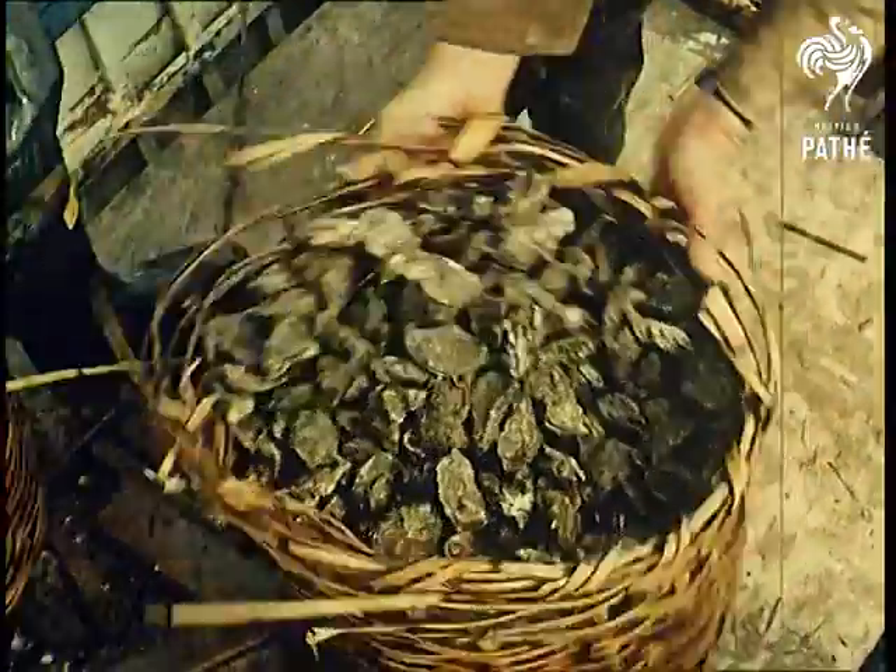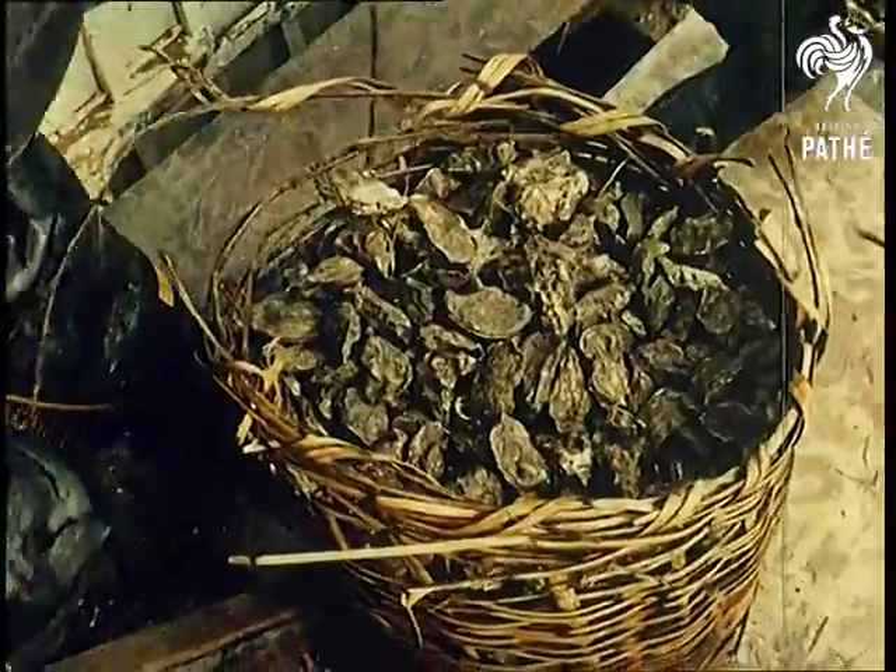Not fishermen but farmers of the sea are the men who cultivate the temperamental oyster, king of the shellfish. The octopus, as it's called, is the latest and most economical method of sowing the baby oysters at the right depth and the right width apart.